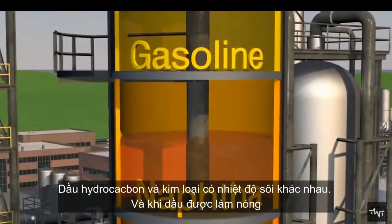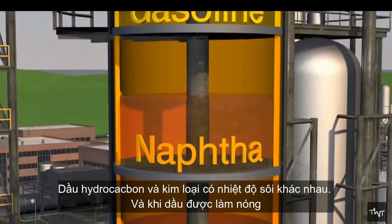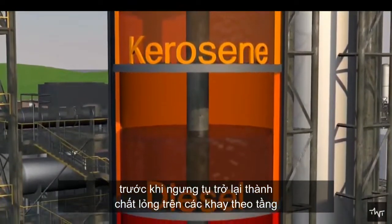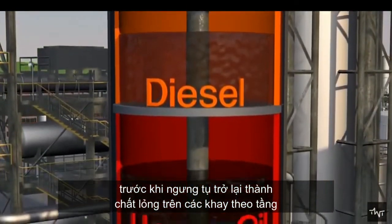Oil's hydrocarbons and metals have different boiling temperatures. When the oil is heated, vapors from the different elements rise to different levels of the tower before condensing back into a liquid on the tiered trays.